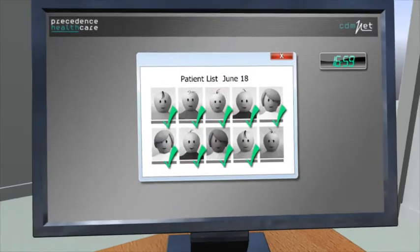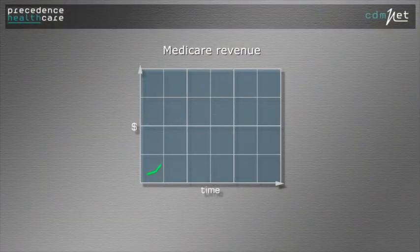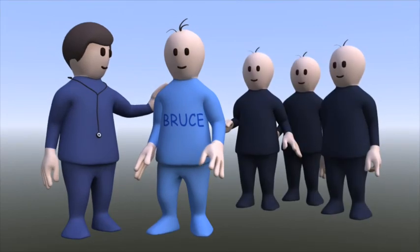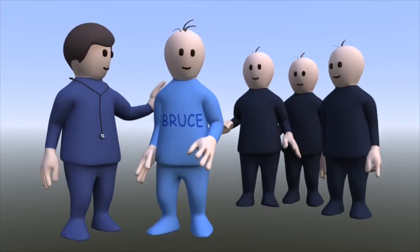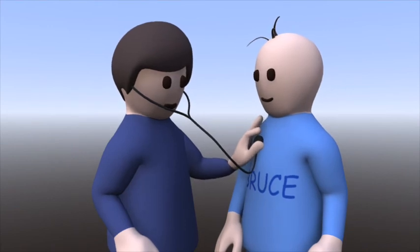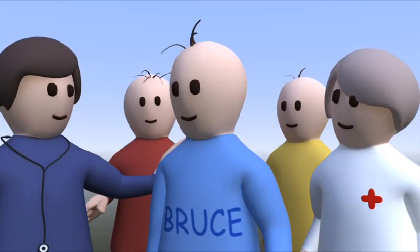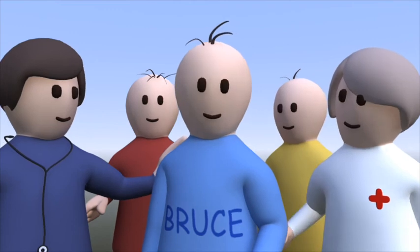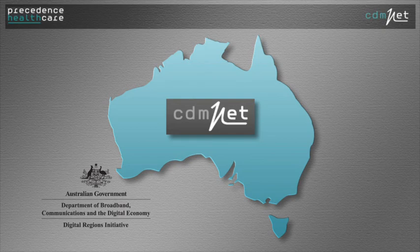Dr Dreyfuss and the care team now treat more of their patients more effectively. Their revenues from Medicare are higher. The government is happy because better managed patients means less hospital admissions and a more accessible and efficient health care system. Now Dr Dreyfuss spends more time on important clinical issues and less on paperwork. The team feel they're collaborating to provide best practice care and Bruce knows what to do and when. Everyone feels more in control. CDMNET is now rolling out across Australia with support from government and leading health organisations.